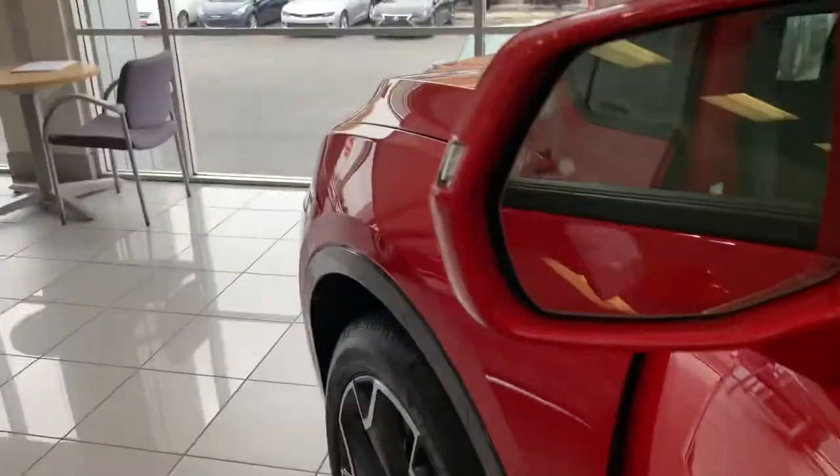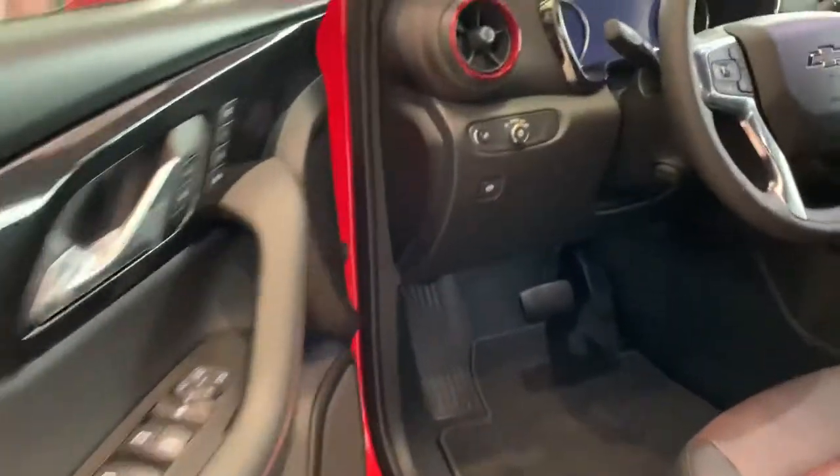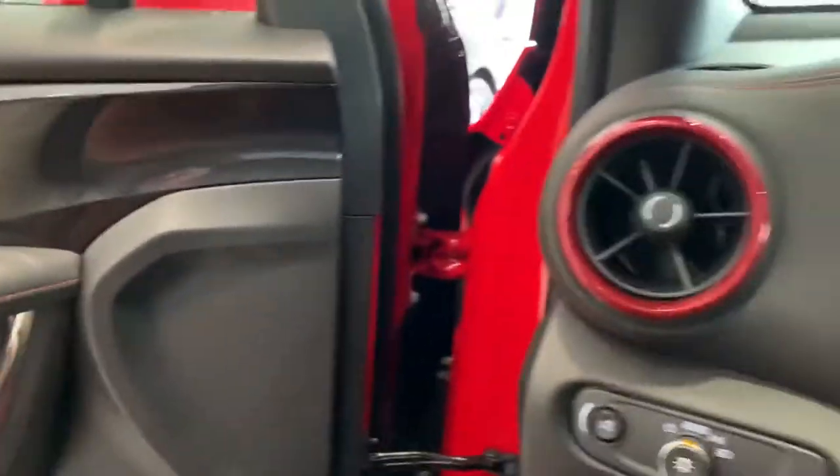We're gonna cruise around inside to show you some of these fun features. There's our blind spot monitor — it's gonna let us know when somebody's in our blind spot so that when we go to change lanes we don't hit them.